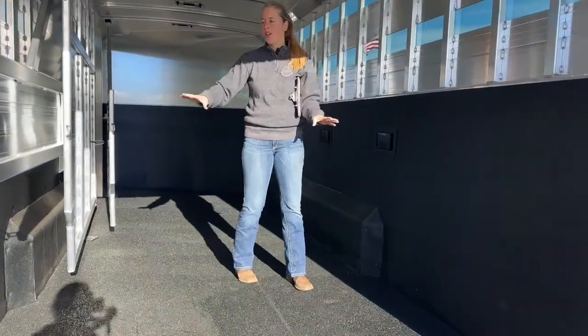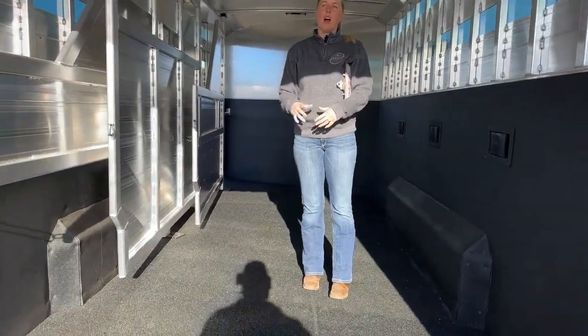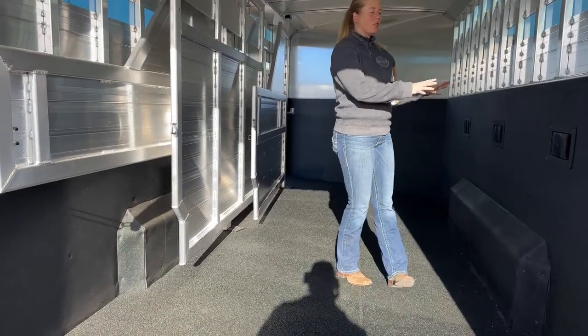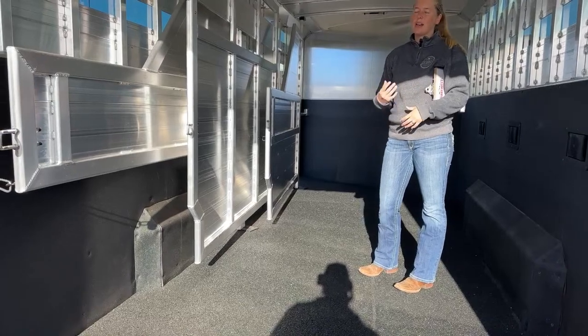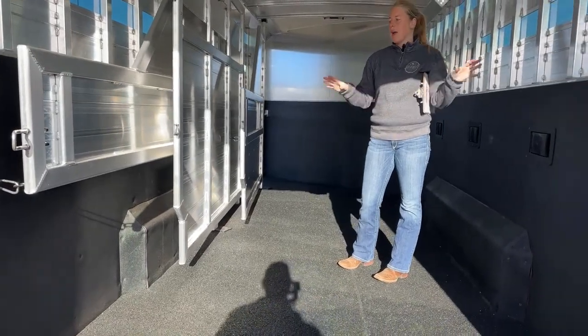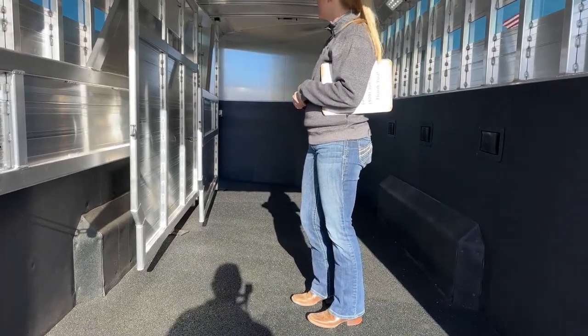Kick mats — we decided to option all the way around in this stall area. A lot of our stock combos, sometimes we'll just do the hip side, sometimes we'll just do the partition wall. But this one is pretty upgraded, so we wanted to have it kick matted down low to make it really nice for whoever ends up purchasing this one.